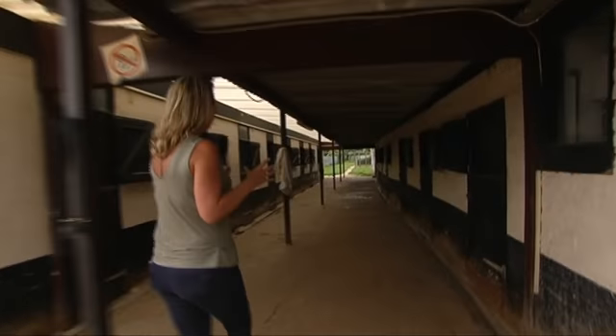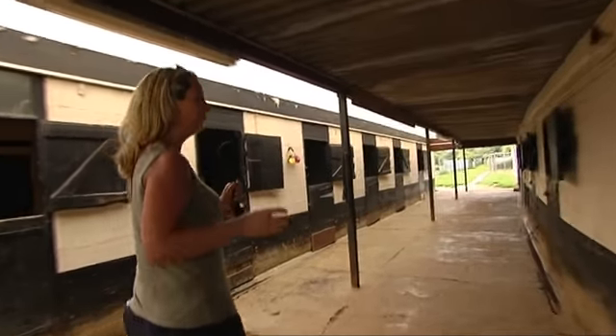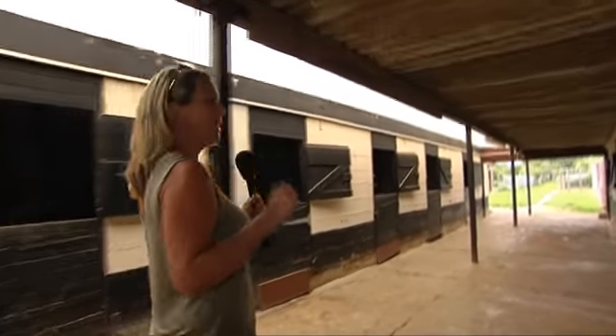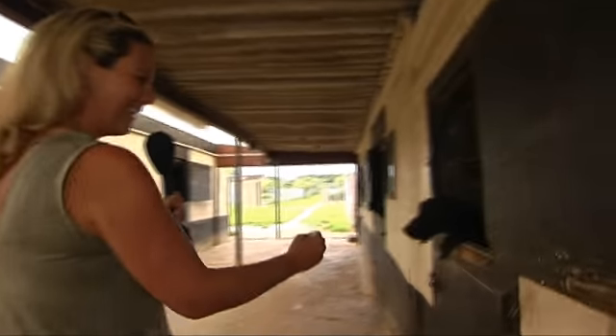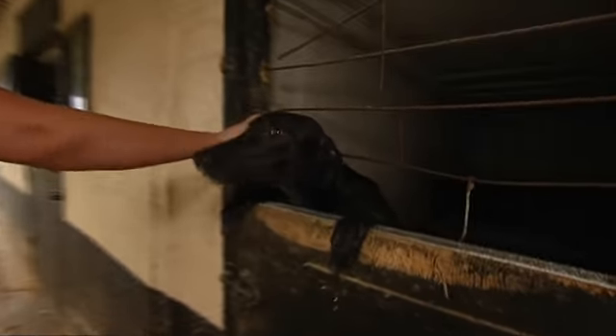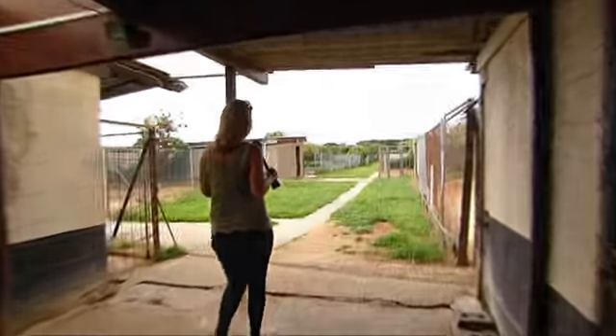This is the first kennel block, both sides, four kennels. This actually used to be pig sheds, believe it or not, and Paul tells me there is still evidence of the pig sheds here. This is a very friendly greyhound that keeps saying hello to me. Radio on for them, as you can hear, keeping them all nice and relaxed.